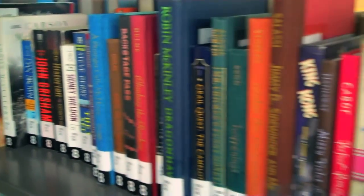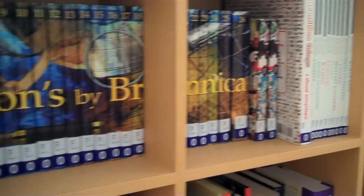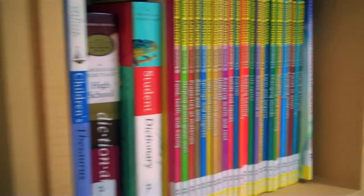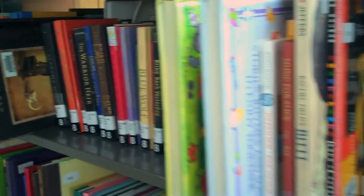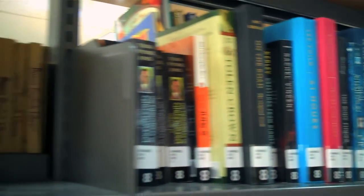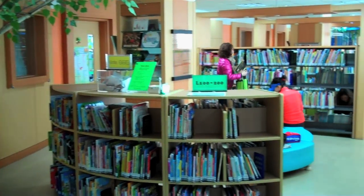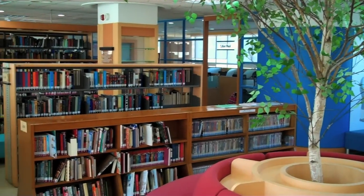We have over 40,000 books in the library, which include general books, reference books, textbooks, resource books, and even comic books. They're all arranged according to Lexile level and the Dewey Decimal System, beginning with the lowest Lexile level at the front of the library and the highest Lexile level at the back.